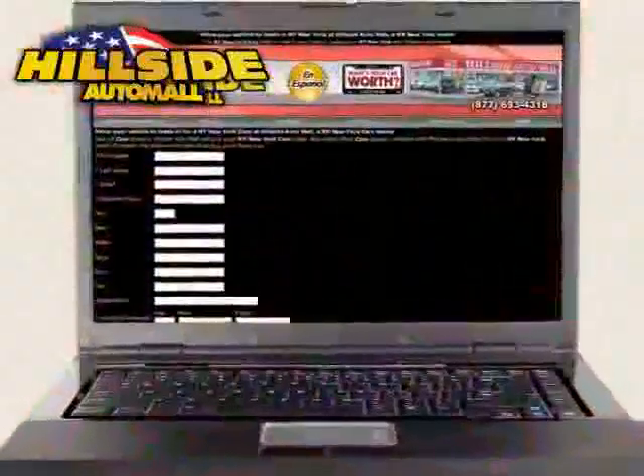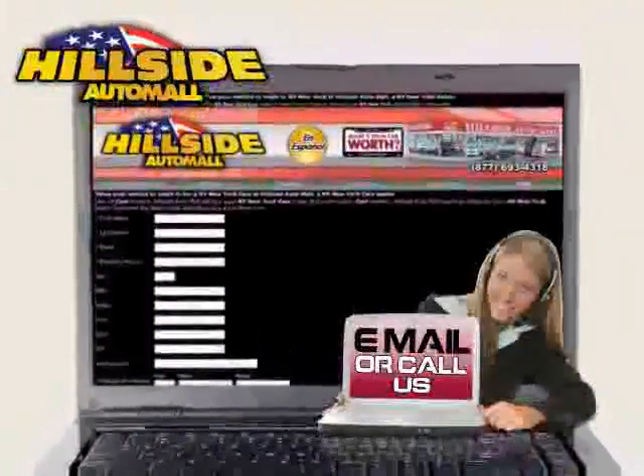We're sure that you will love this vehicle. Schedule a test drive or call us today to reserve this vehicle's special promotion.